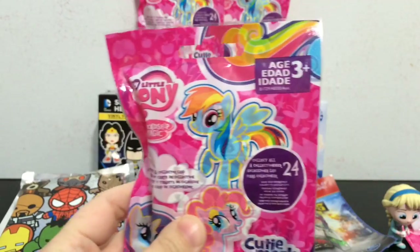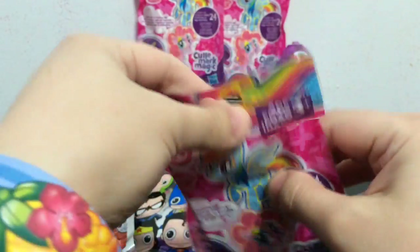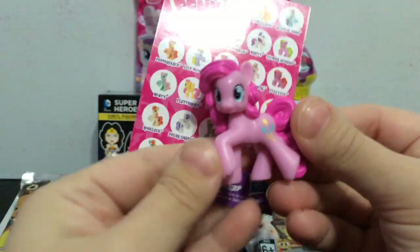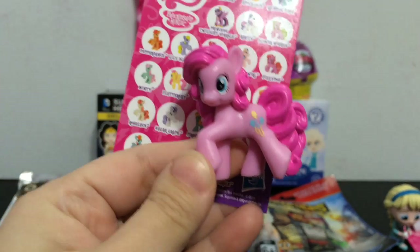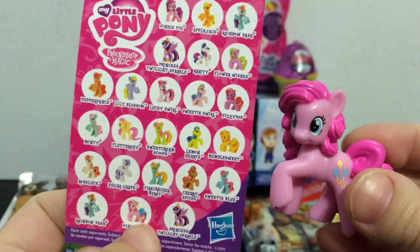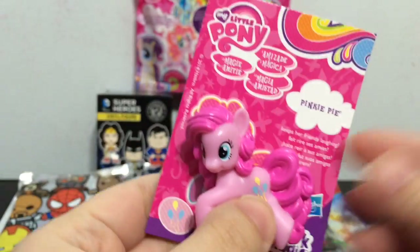Had successfully retrieved the My Little Pony blind bag, so since I have it in my hand I thought I would just open up this one next. And we got Pinkie Pie! Yay, Pinkie Pie is so cute. This is the regular Pinkie Pie, because they also had the rainbow-fied version of Pinkie Pie. There is her card. So yeah, Pinkie Pie.